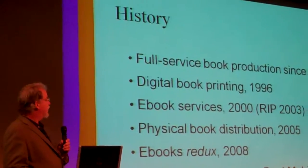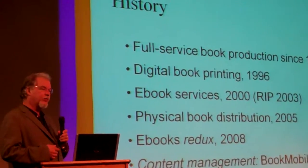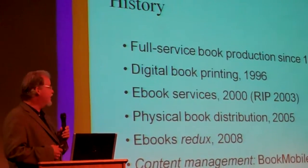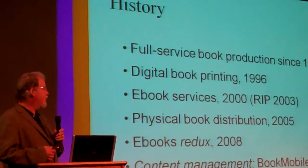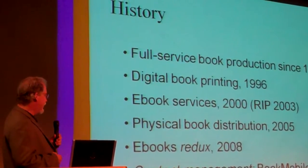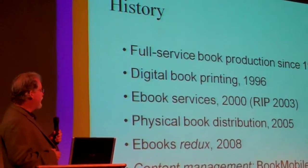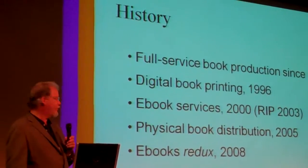We've been a full-service book production house since 1982. We started digital book printing in December 1996. We started an e-book start-up in 2000, which died a couple years later like many e-book start-ups of that era. We started physical book distribution in 2005 and restarted our e-book operation last year.